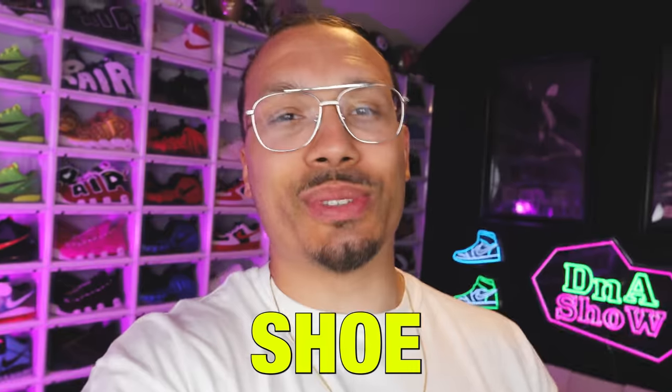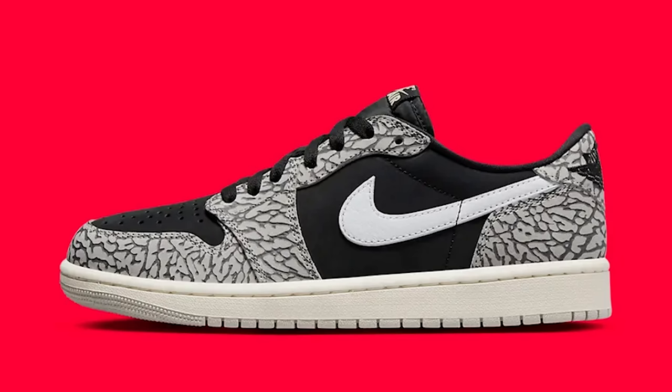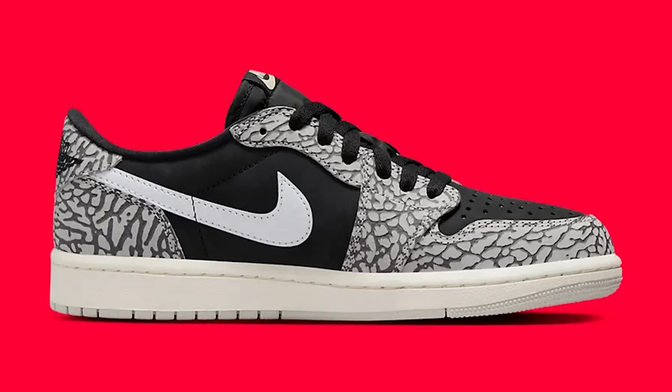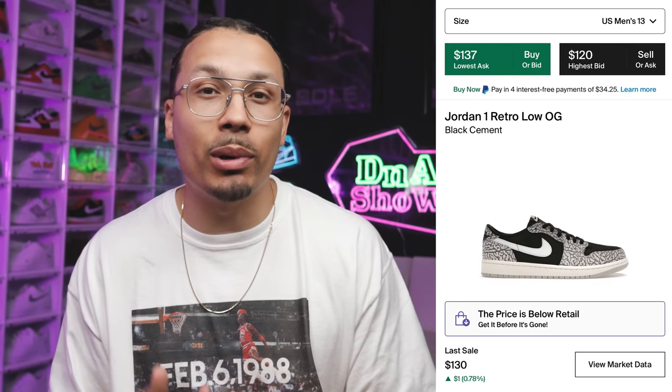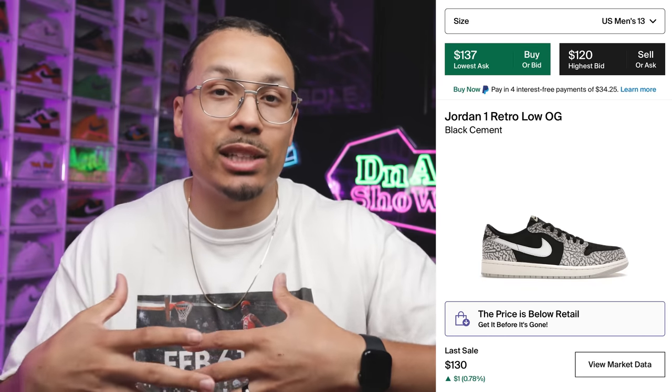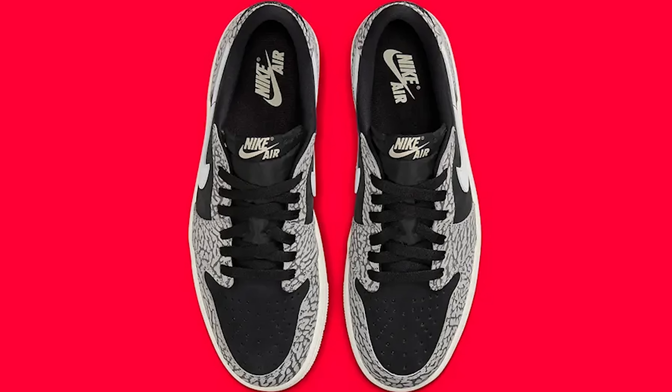Starting with the first shoe, we have the Air Jordan 1 Low OG Black Cement. These recently came out and they're going for just over retail, priced at just around $130 in a size 13. All prices in this video are relative to size 13, but understand that smaller sizes may go for even less, so you might actually get a better deal.